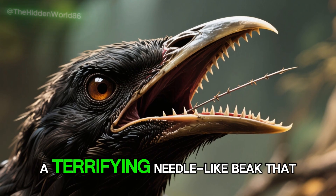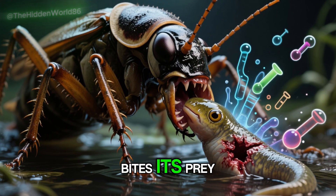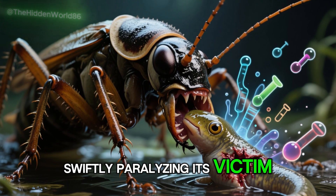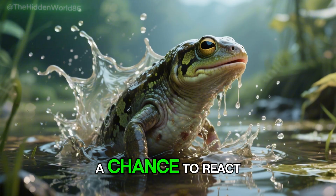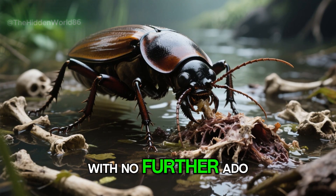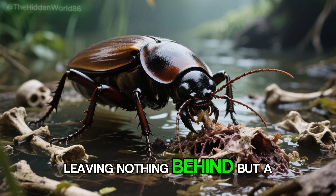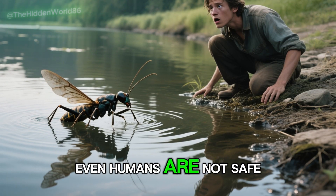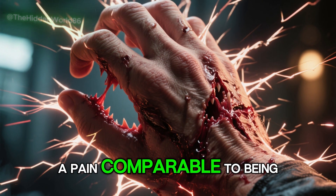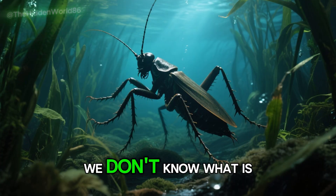But the giant water bug's killing power doesn't end at its formidable pincers. Its mouth is equipped with a terrifying needle-like beak that can pierce even the toughest exteriors. When the giant water bug bites its prey, a venomous cocktail of chemicals courses through the wound, swiftly paralyzing its victim. Before the unfortunate critter has a chance to react, the bug injects digestive juices that turn the insides of its prey into liquid, then proceeds to slurp up the remains, leaving nothing behind but a pile of discarded bones. Even humans are not safe — the giant water bug delivers pain comparable to being stung by a bullet ant.